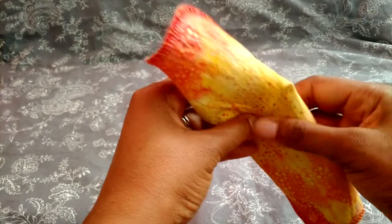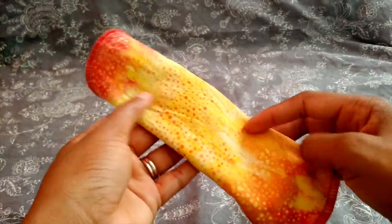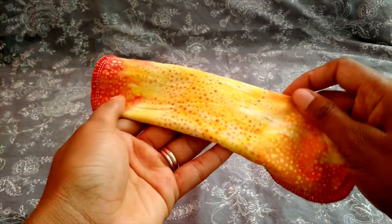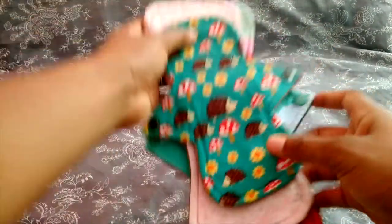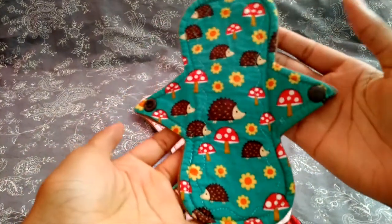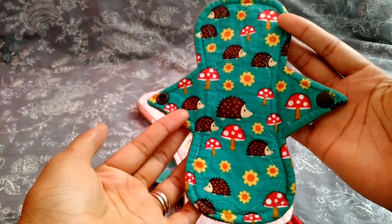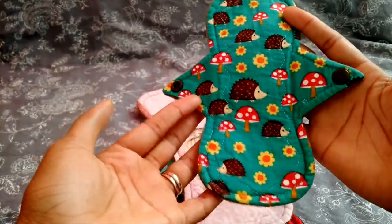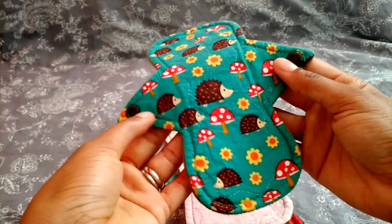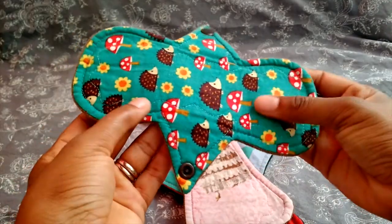Next I have three pads from YearCraft — one of the first makers I ever bought from. This hedgehog print pad was the first pad I wore from my first YearCraft purchase. It's a seven and a quarter inch liner, probably my most worn pad — you can see it's in really good condition despite being washed probably dozens of times. Cotton top, WinPro back.